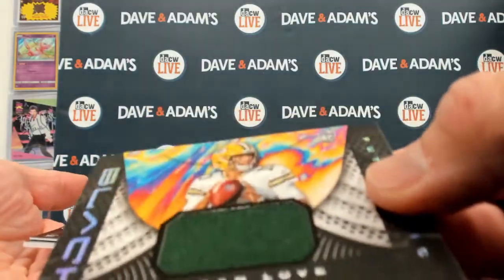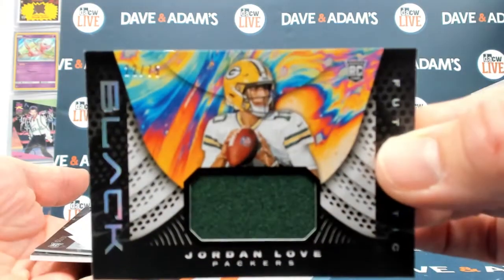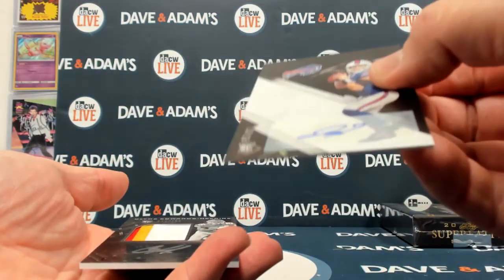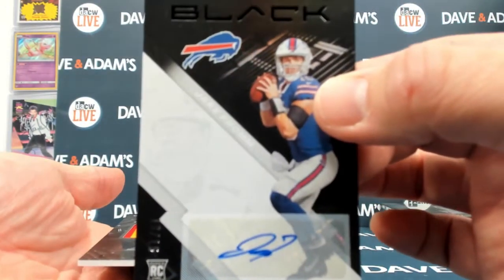We have our relic — Jordan Love out of 75. We have a Jake Fromm auto out of 15.